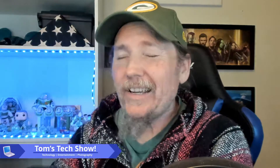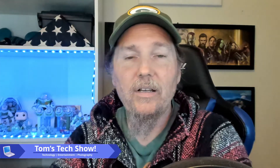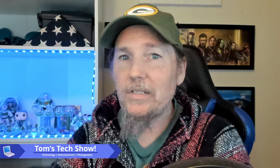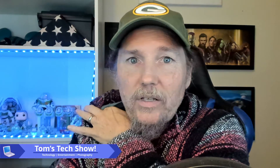Hey there, this is Tom's Tech Show. I have to be careful because I do have another channel called Tom's Talk Show where I talk about some more hard-hitting things — politics and things like that. So if you want to dig into some stuff like that, head on over to Tom's Talk Show on YouTube.